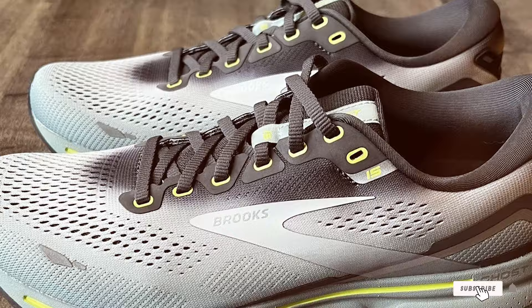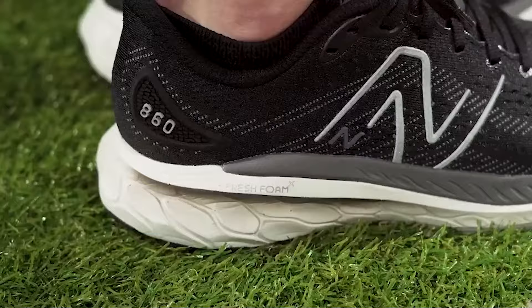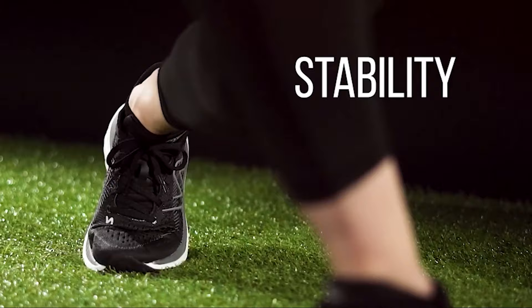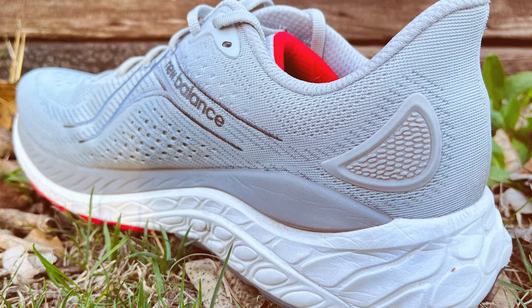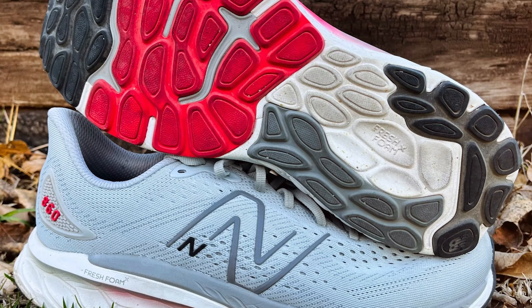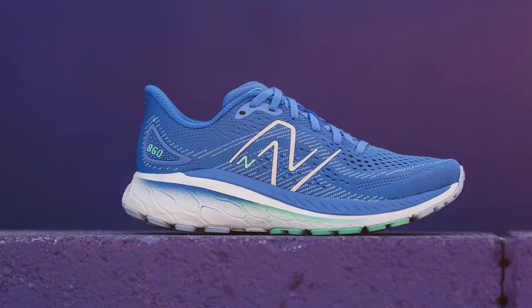Number 6 on our list is the New Balance Women's Fresh Foam X860 V13 Sneaker. Ladies, if you've been searching for the perfect pair, look no further. These sneakers combine style and substance flawlessly. In terms of quality, New Balance is a trusted name in the industry, and the Fresh Foam X860 V13 lives up to that reputation. These sneakers are made to endure the rigors of your runs while maintaining their integrity. Usability is excellent, as they provide ample room for wide feet without sacrificing support. Durability is a key selling point, as these sneakers are built to withstand the test of time. Features include Fresh Foam cushioning for a plush and responsive feel, a blown rubber outsole for traction, and a sleek and modern design.